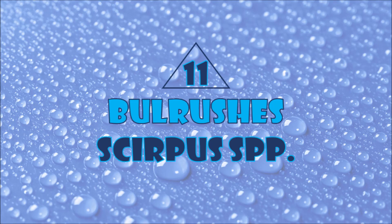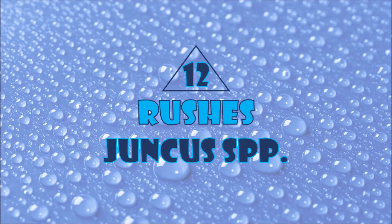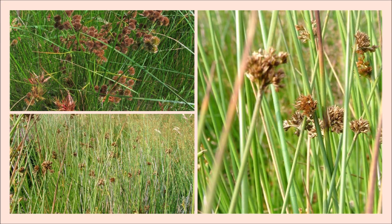Number eleven and twelve: bulrushes and rushes. Bulrushes and rushes are excellent water purifiers. They both remove excess nutrients from the water as well as oil and bacteria.